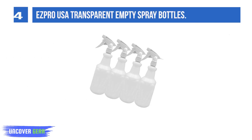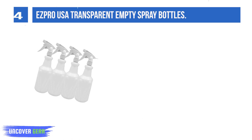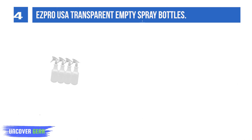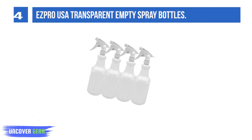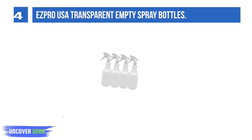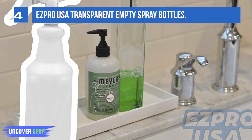List number 4. Ezpro USA Transparent Empty Spray Bottles. Available in 32 Oz and 16 Oz sizes, these empty HDPE plastic spray bottles come in a pack of 4 in semi-transparent packaging. They are water leak-free, chemical-resistant, and heavy-duty, suitable for hair spray, pet grooming, cat, dog, and horse care, sanitizing, auto detailing, window cleaning, and janitorial supply.